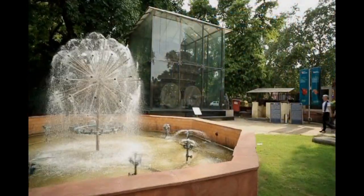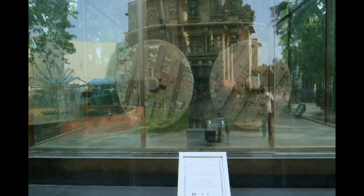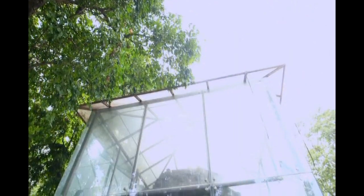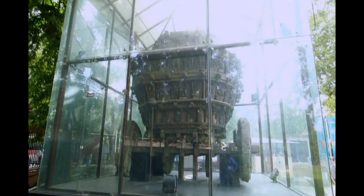At the main entrance of the museum stands the tall, impressive masterpiece — the Temple Chariot. It is an 18th century octagonal chariot dedicated to Lord Vishnu from Kumbhakonam, Tamil Nadu.